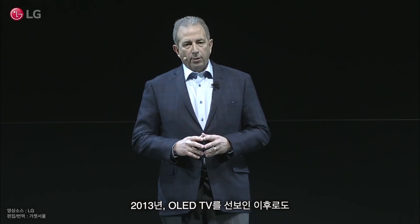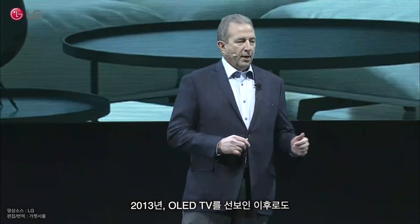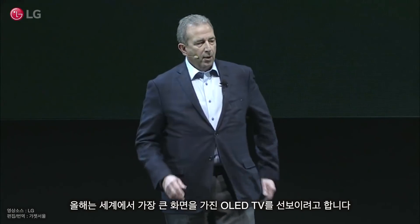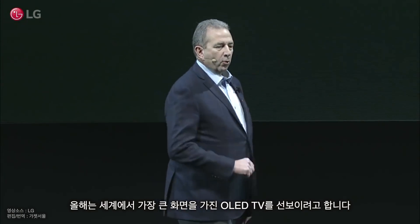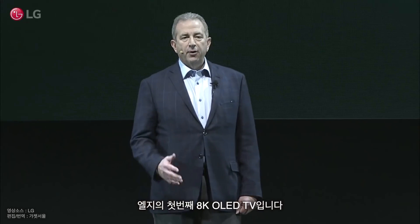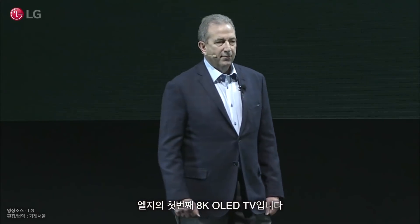Since introducing OLED to the world back in 2013, LG has continuously improved the technology. This year, we're ready to launch the largest OLED TV yet, featuring 88 inches. I'm happy to introduce to you today LG's first 8K OLED TV.